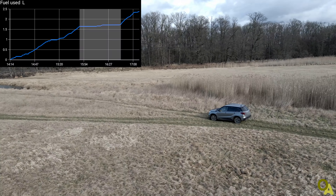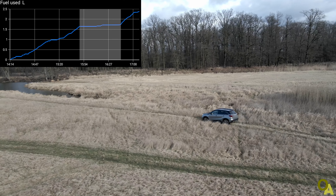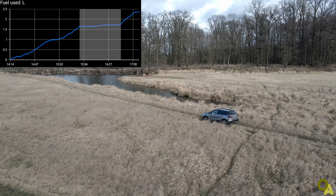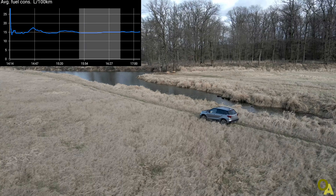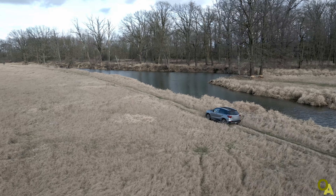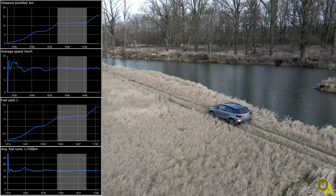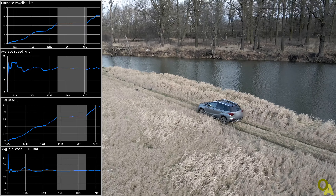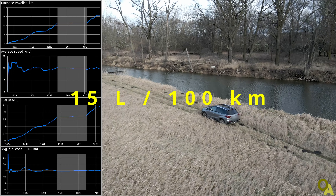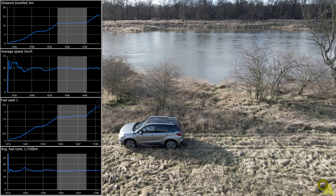Regarding total fuel consumption, for the two hours I used 2.5 liters of gasoline — not so much for such a long time. Average fuel consumption was 15 liters per 100 kilometers. So summarizing: driving in lock mode in terrain at a speed of around 10 km/h, the car consumed on average 15 liters per 100 kilometers. Not so bad — something we could expect.